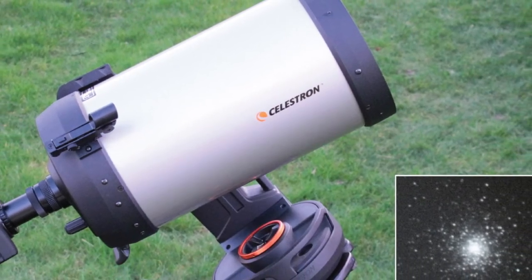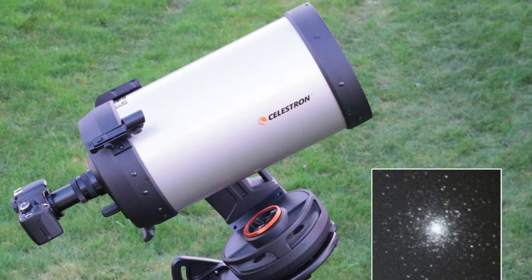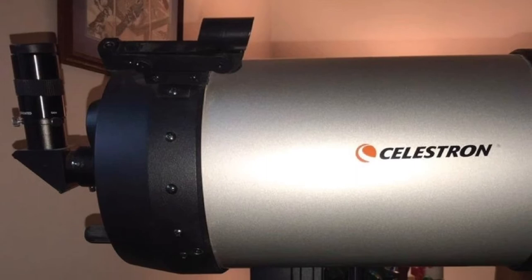The entire mount is powered by a rechargeable lithium-ion battery that gives up to 10 hours of observation time before a recharge. However, if the power goes out, it doesn't mean the night is over — the mount's manual clutches adapt to a regular altazimuth mount to extend viewing time.